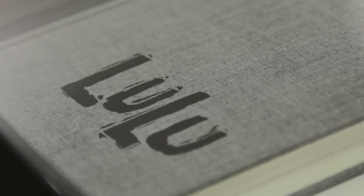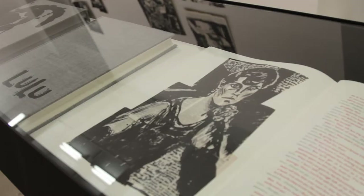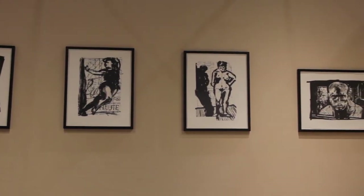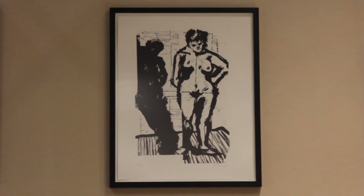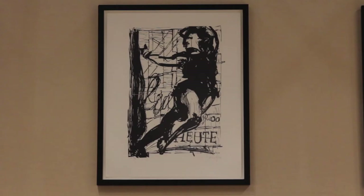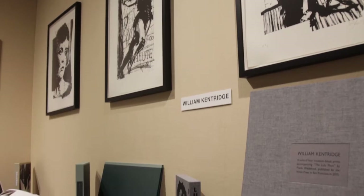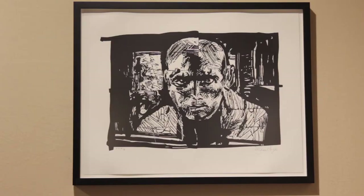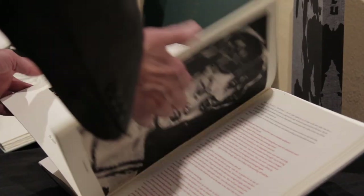Lulu is an opera written by Alban Berg in the 1920s and 30s. My project was to find a visual language in which to do the production. So I made a series of drawings, and those drawings are turned firstly into projections for the opera stage, but they also remain as drawings, and from the drawings different linocuts and other graphic prints are made.